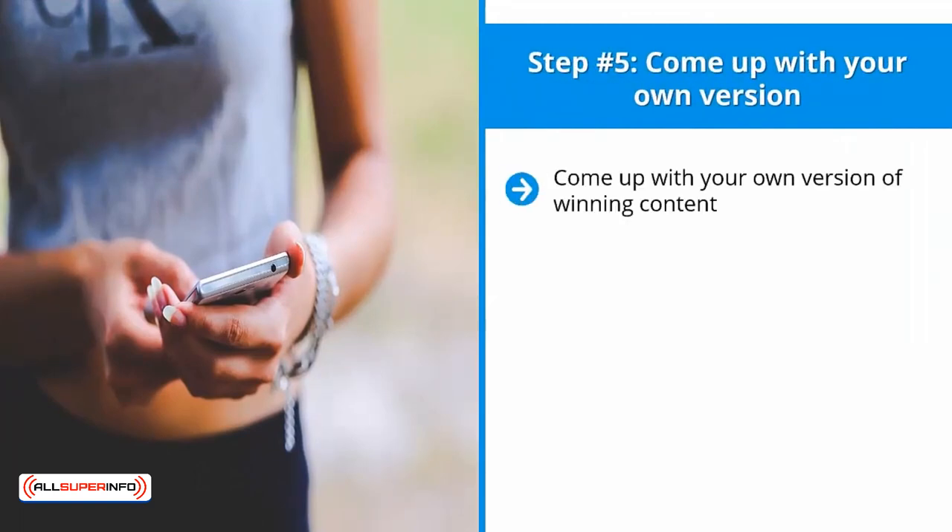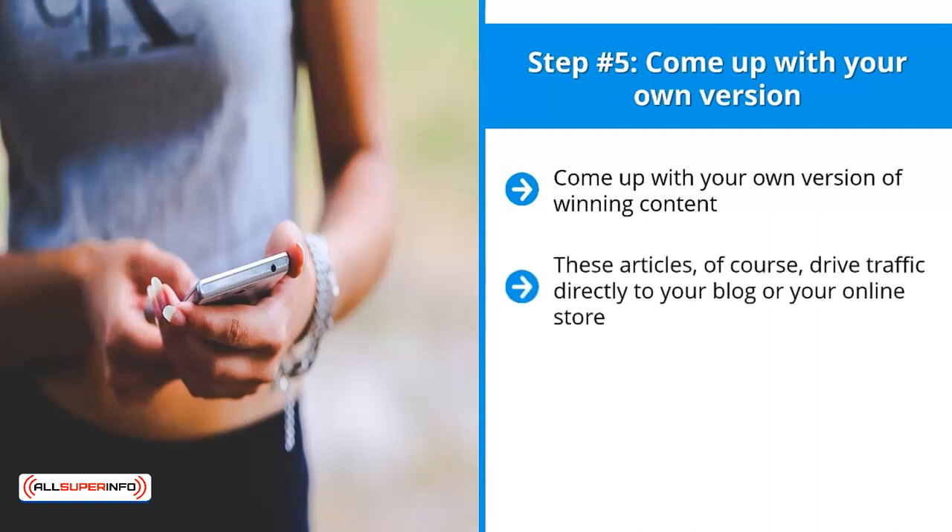Step number five: come up with your own version of winning content. For example, knowing that chihuahua houses get a lot of love on your page, come up with your own articles about that topic. These articles drive traffic directly to your blog or online store, and they must be at the same level of quality as your third-party content — or better. Pay attention to how your curated popular content discusses the topic and adopt the same style.